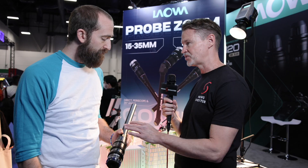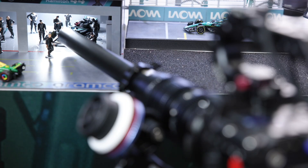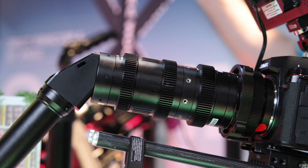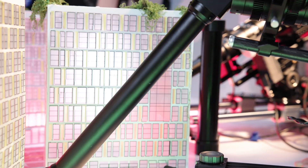What are the barrel configurations you can use with these? Similar to the T8, we're going to have the direct view, a 35-degree tip, the periscope, and new to the zooms, we're going to have a 90-degree tip as well.